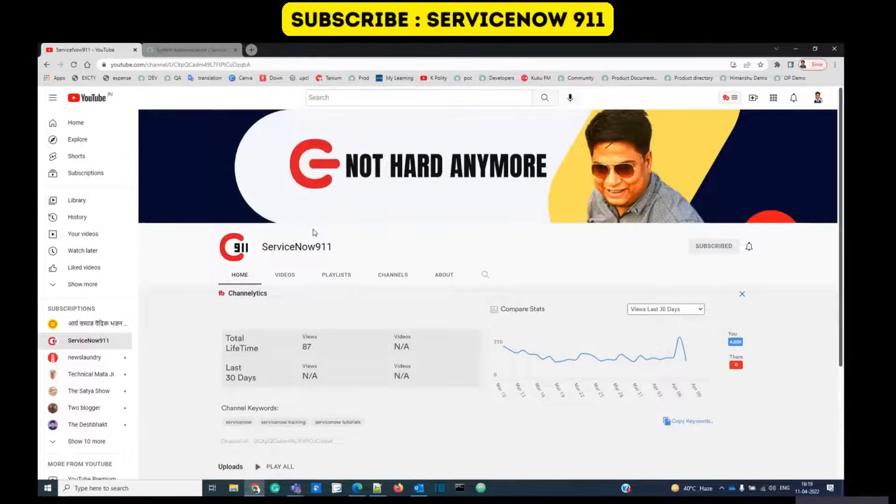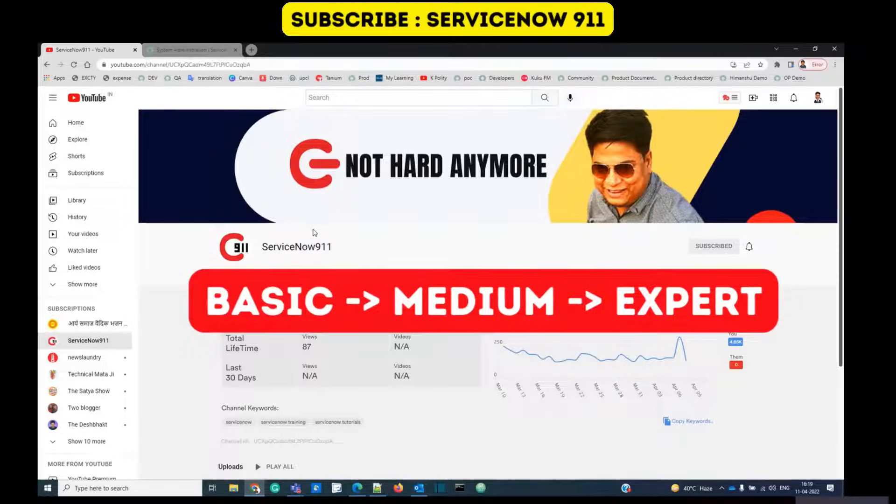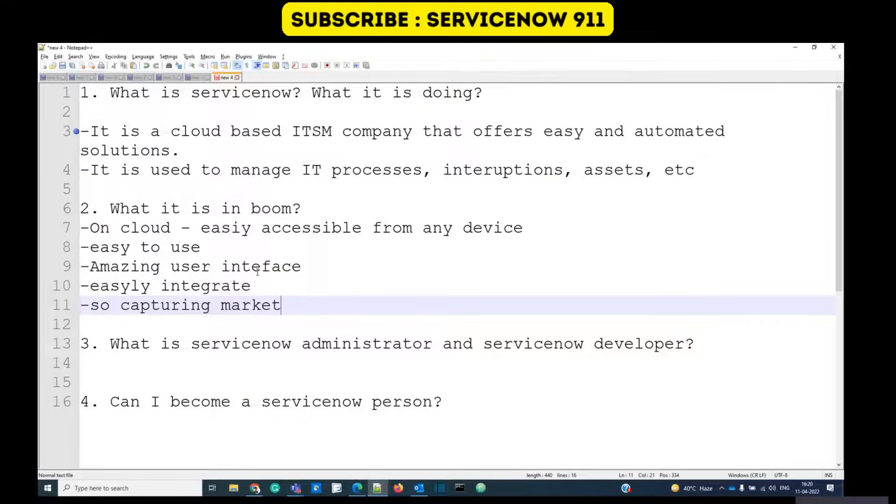Hello guys, welcome back to ServiceNow 911. We are starting a new series of ServiceNow training, starting from the basics for beginners, then intermediate, then high level. Today we have four questions which we are going to discuss.